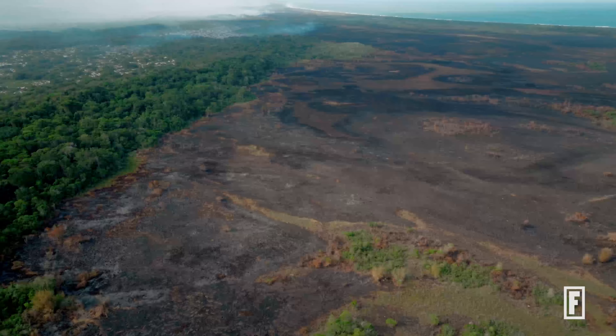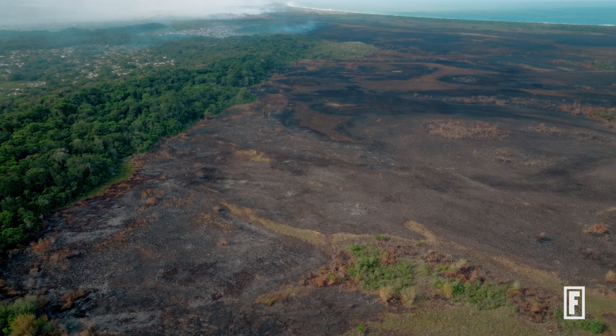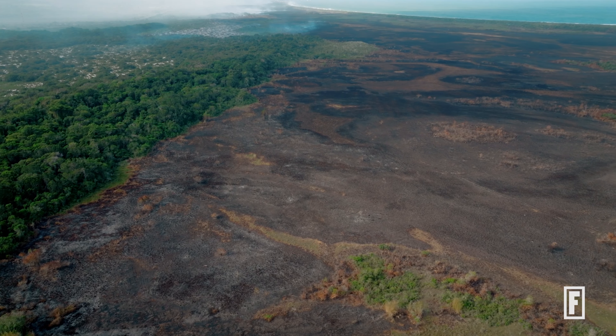The way that we make food today has led to the clearing of an amount of land equivalent to the size of South America and Africa combined. And it emits more greenhouse gases than the entire transportation sector. So how do we make food as we continue to grow in our population in a way that doesn't break the planet?